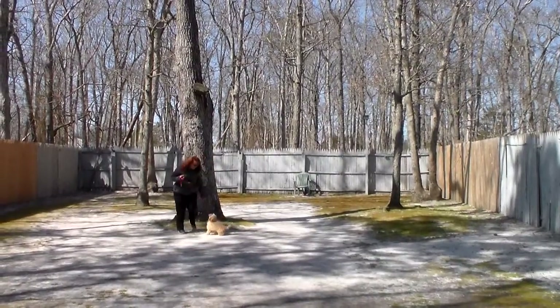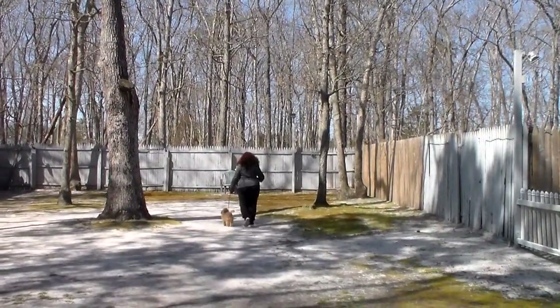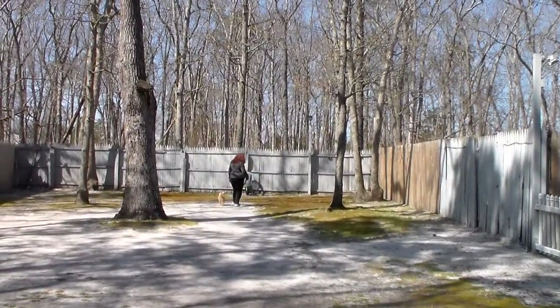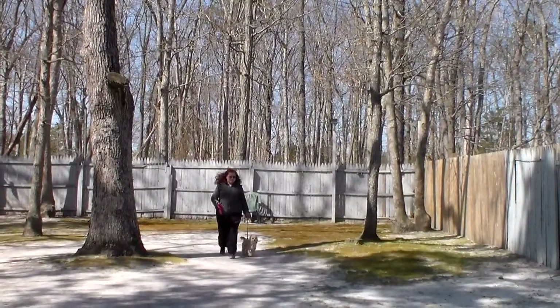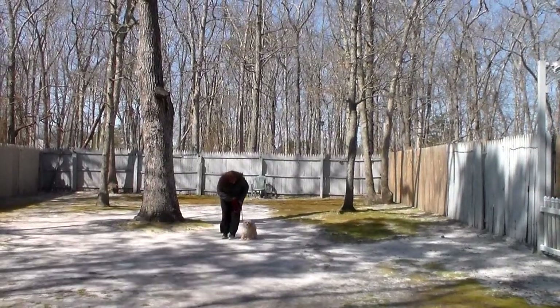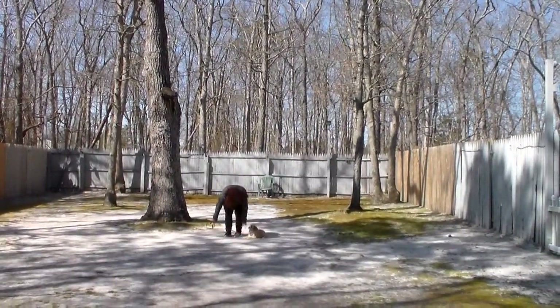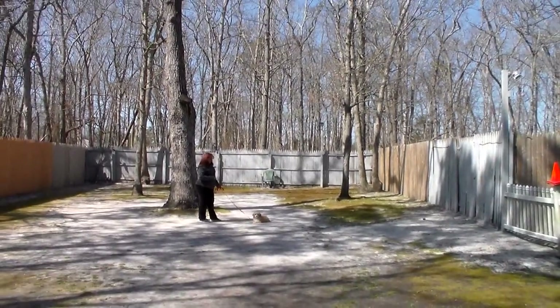Brandi called her out of that down. That down-stay we're going to work up to five minutes. She doesn't have enough attention span at her age to be doing that down for five minutes, but that's our goal. Now she always has to be seated first before you attempt to put her into a down — don't try to put her into a down from a standing position.